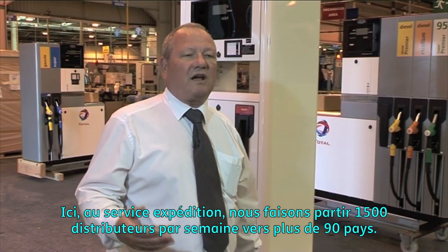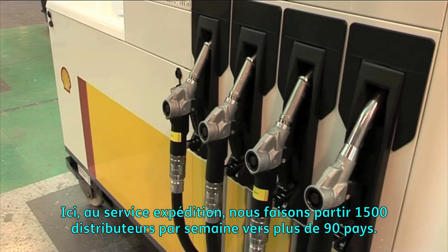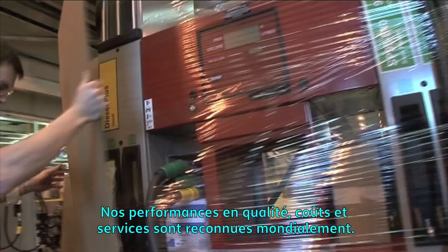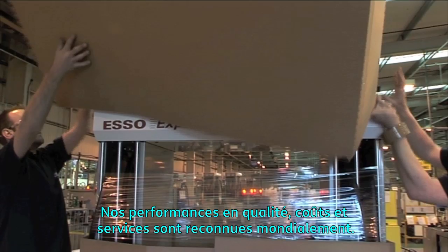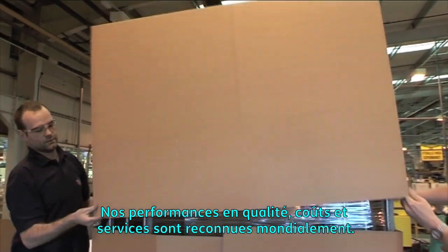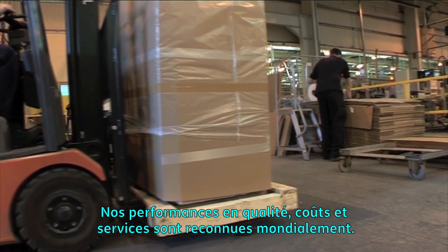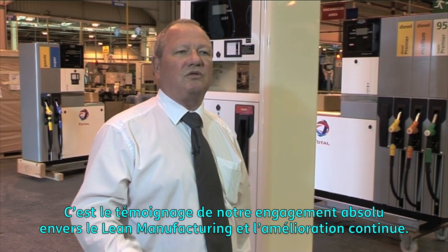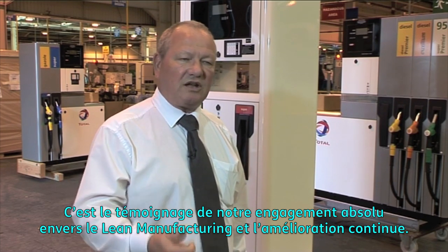Here at Dispatch, we are shipping 1,500 nozzles per week to more than 90 countries worldwide. Our performance in quality, cost and service are world class. This is testament to our absolute commitment to lean manufacturing and continuous improvement.